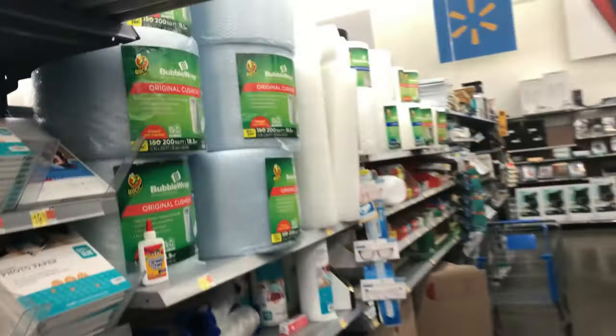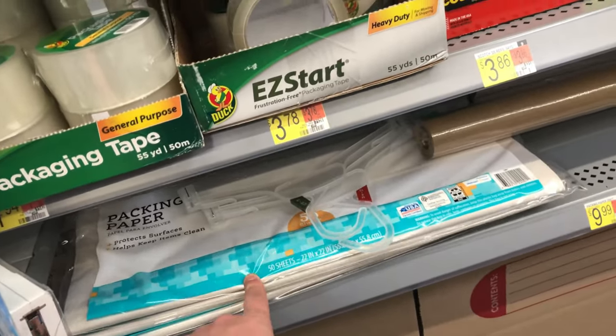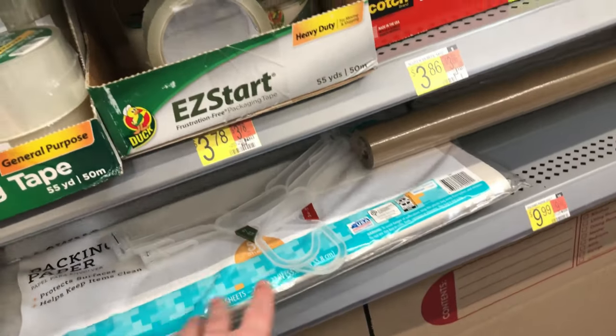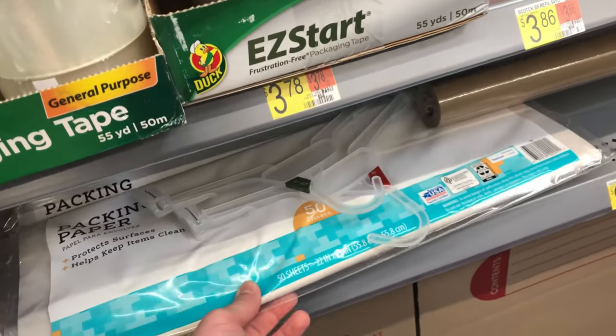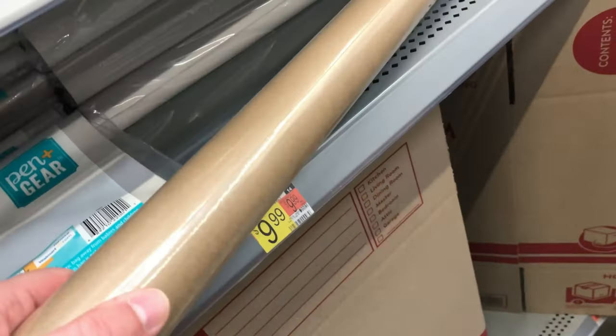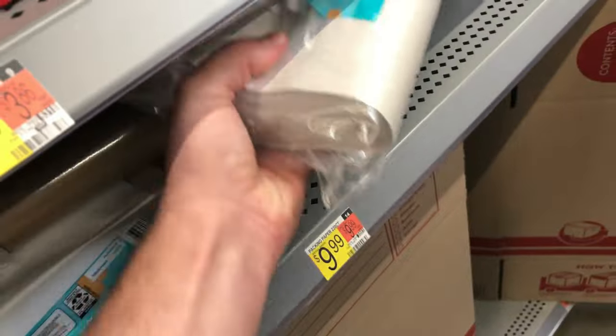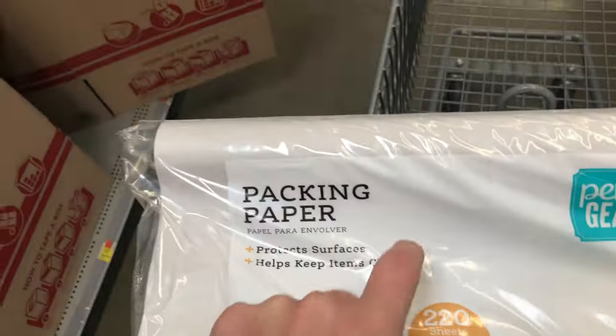Just three main things. So the bubble wrap if you need it. But mostly what I'm packing with now is this — there's a larger one that costs $9, it's 500 sheets, I have this at my warehouse. You can also get this craft paper — it's 220 sheets — I use this for most of my void filler.